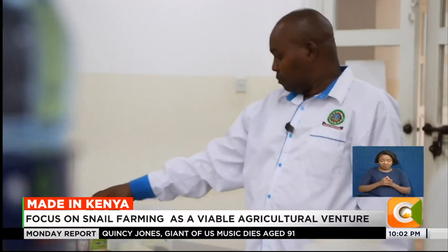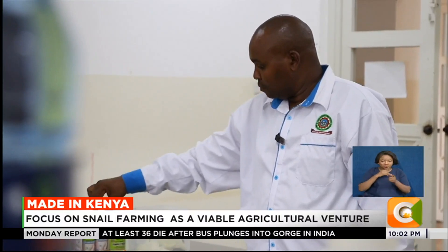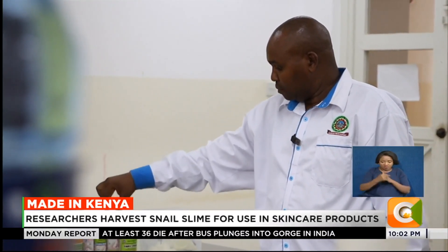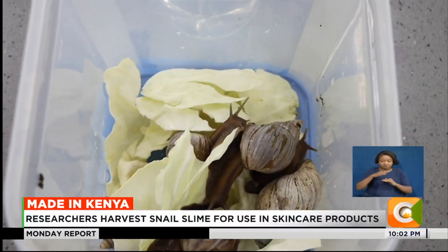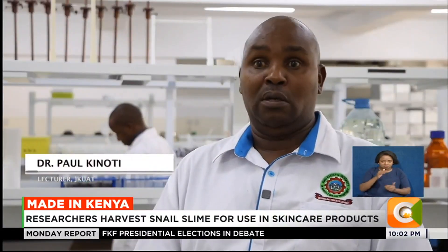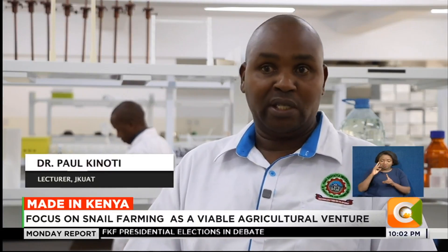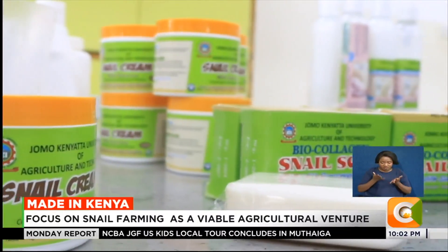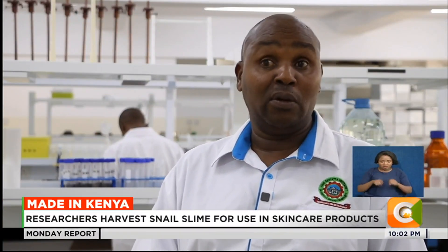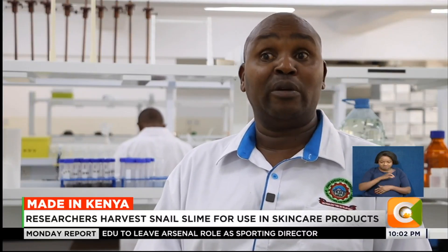Going forward, Dr. Kinoti says the aim is to change perception about snail slime products among their target customers and encourage more people to get into snail farming. We expect that we will slowly be trying to change people's perception towards accepting this product. Economically, I look forward to a future where youths can embark on this activity, generate income, and of course address the issue of unemployment.